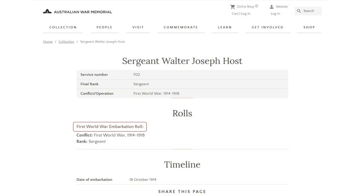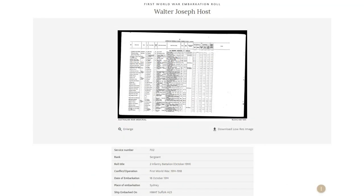In this case, this record is going to lead us through to World War I embarkation rolls. Every soldier that stepped foot on a ship would have been listed on an embarkation roll. We've got the digitisation of the embarkation roll record — specifically the page pertinent to Walter. It's not giving us a lot more than we already knew, except at the bottom it tells us he left Sydney as his place of embarkation on the 18th of October 1914, and he sailed on the HMAT Suffolk, which I'm going to guess stands for Her Majesty's Australian Transport, as opposed to HMAS, Her Majesty's Australian Ship.